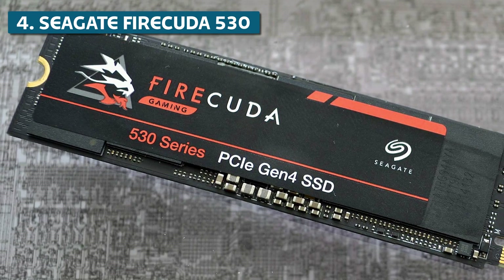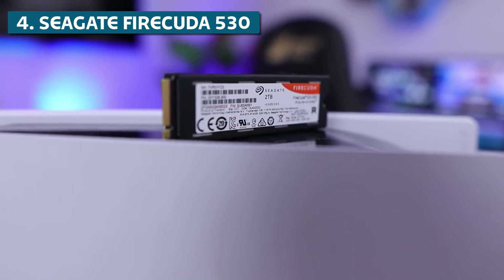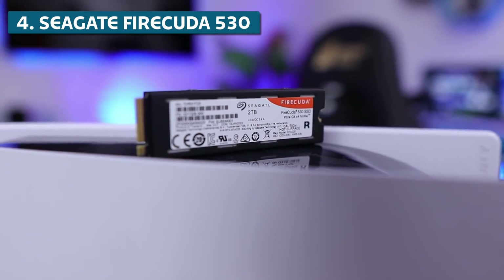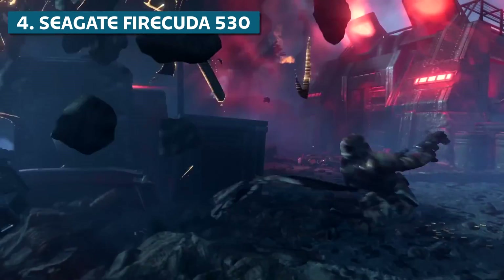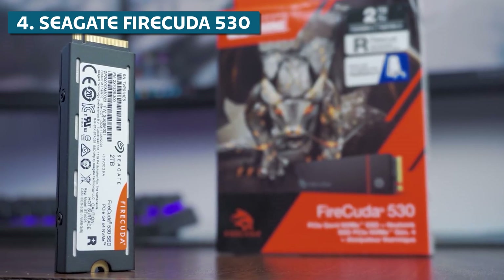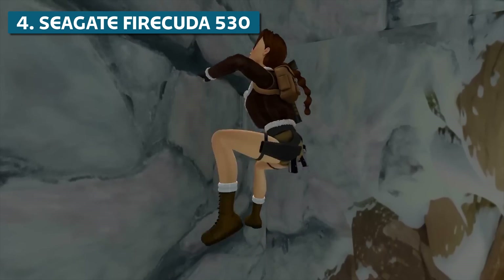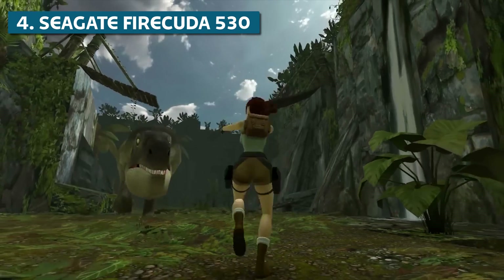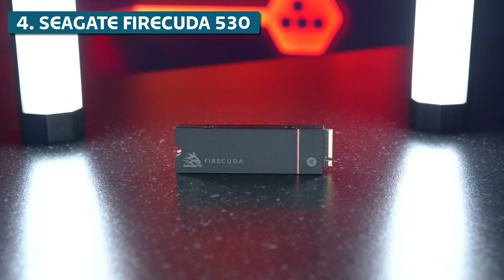So you can be confident this SSD will last through years of hardcore gaming. The optional integrated heatsink is a nice touch too, helping handle long gaming sessions without throttling. Pricing is very competitive starting at just $132 for the 1TB model, so if you want no-compromise speed for gaming, the Seagate FireCuda 530 is easily one of the best options out there.